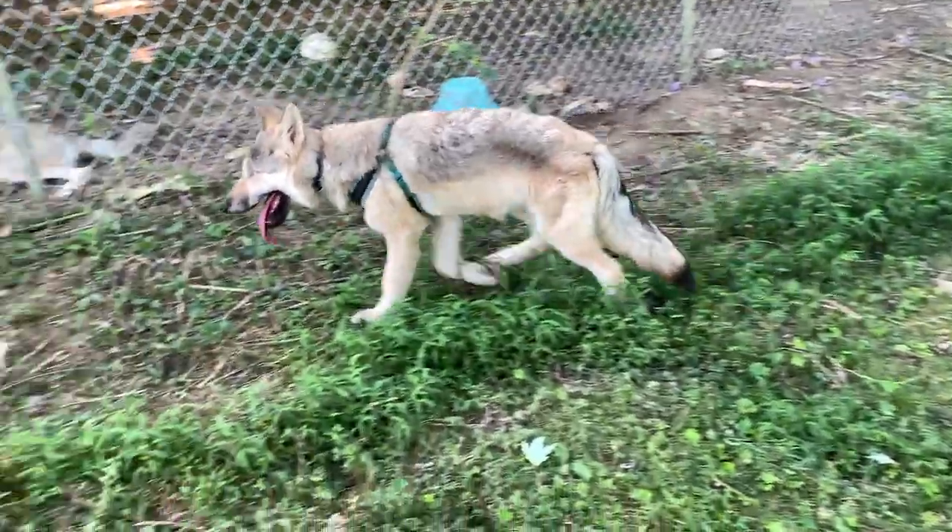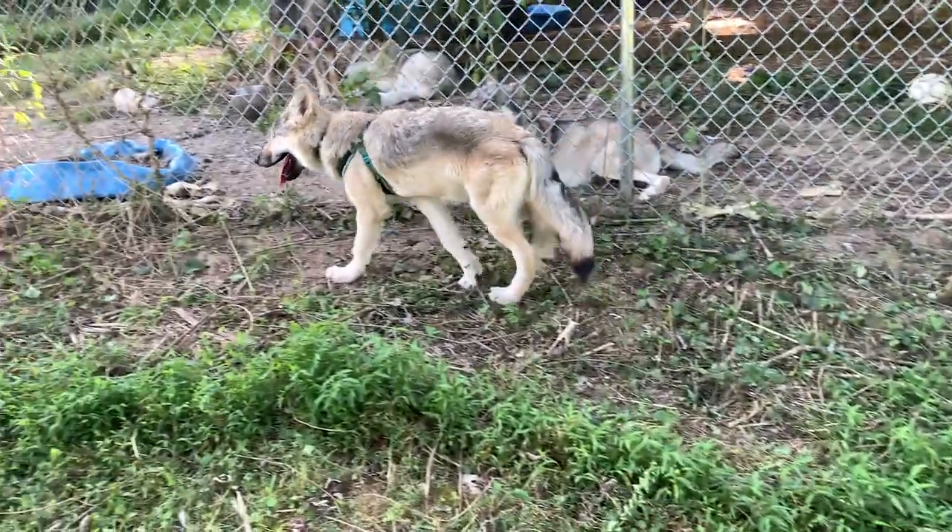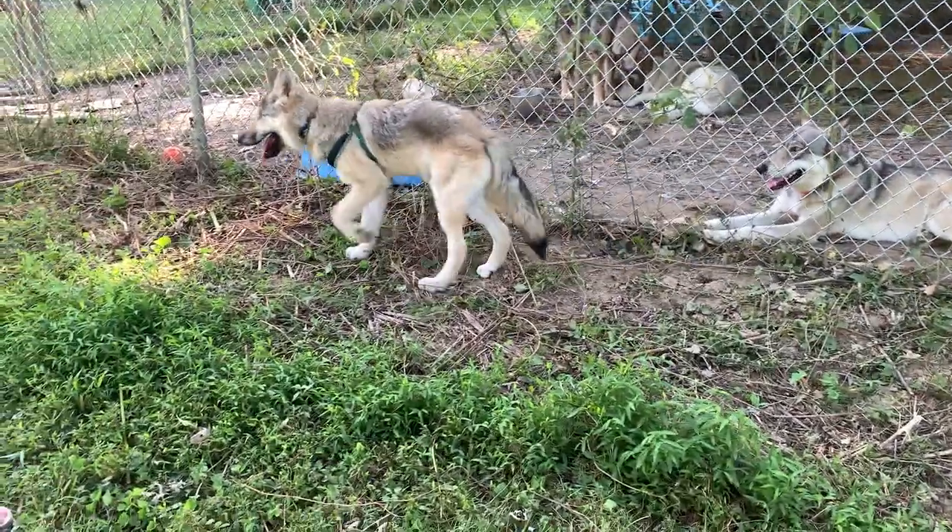Now he is just having a good time, but he also wants to go back inside to the air conditioning. Oh well.